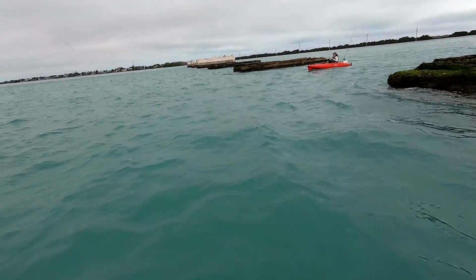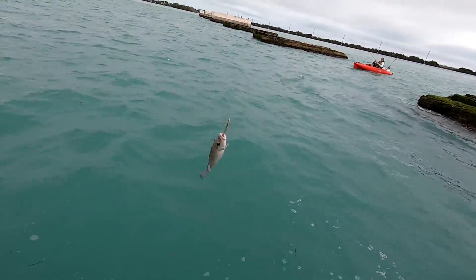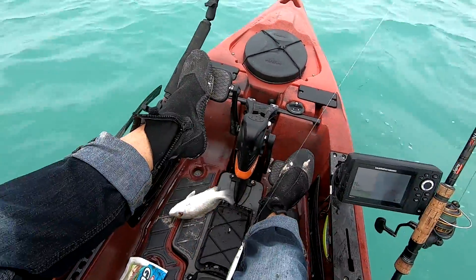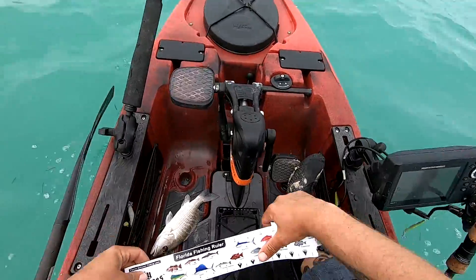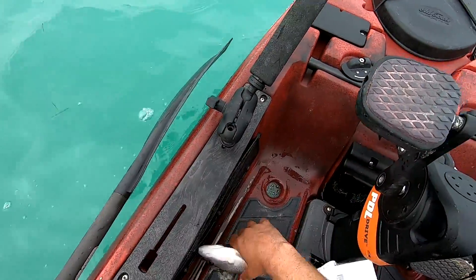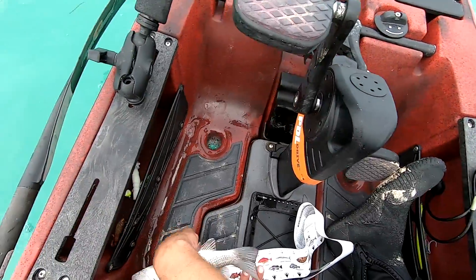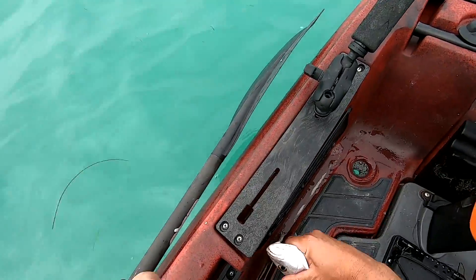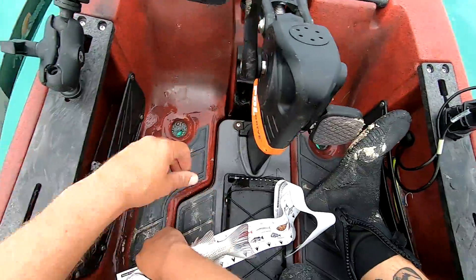Oh baby, what's that? Winner winner chicken dinner! Mangroves have to be 10 inches to keep — I'm pretty sure that's 10. I kind of want to keep bigger than that though, not gonna lie. He could bite pretty hard. Being a Florida tourist: step one, get bit by a mangrove snapper!